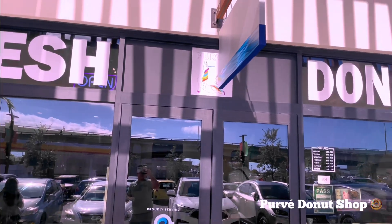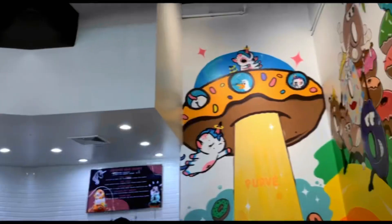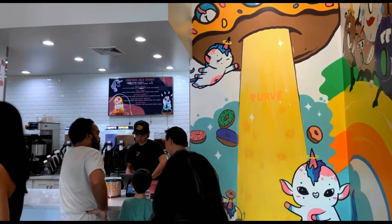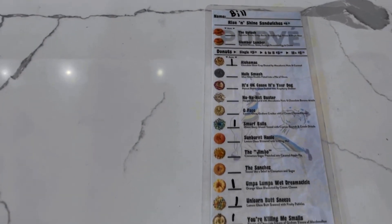The first place we're going to is a donut shop located in Kohala. Donuts here are about three dollars a piece — you just mark whatever you want and it's made fresh to order.